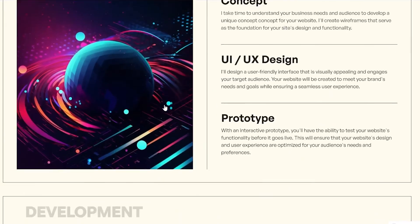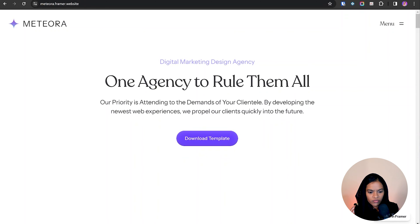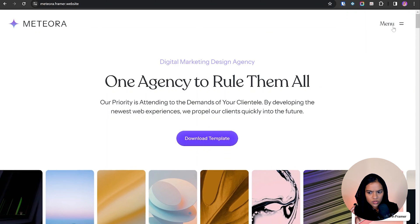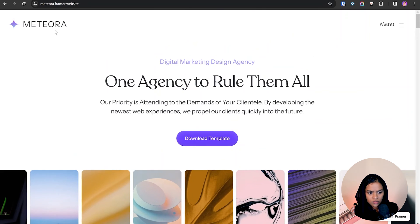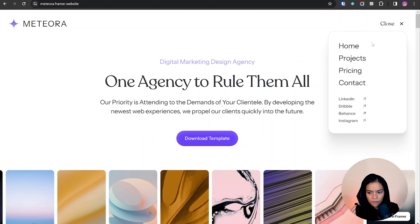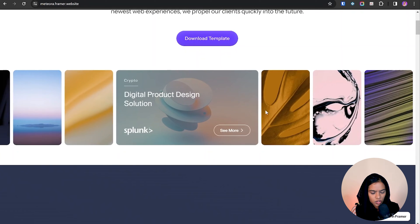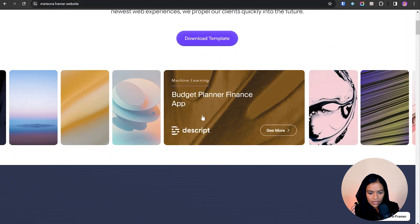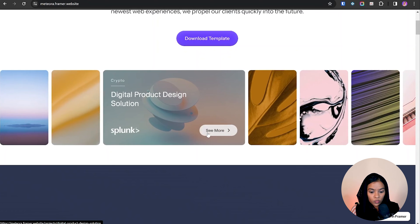Now I'm going to showcase a free Framer template for the agency and business website. The first website is Meteora, an agency website that can be used for all types of agencies. I like this loading effect, and they have a very clear value proposition. The navigation has a nice subtle animation, and they use a ticker component to showcase projects. On hovering, the project cards get expanded, with a good CTA to view more about each project.